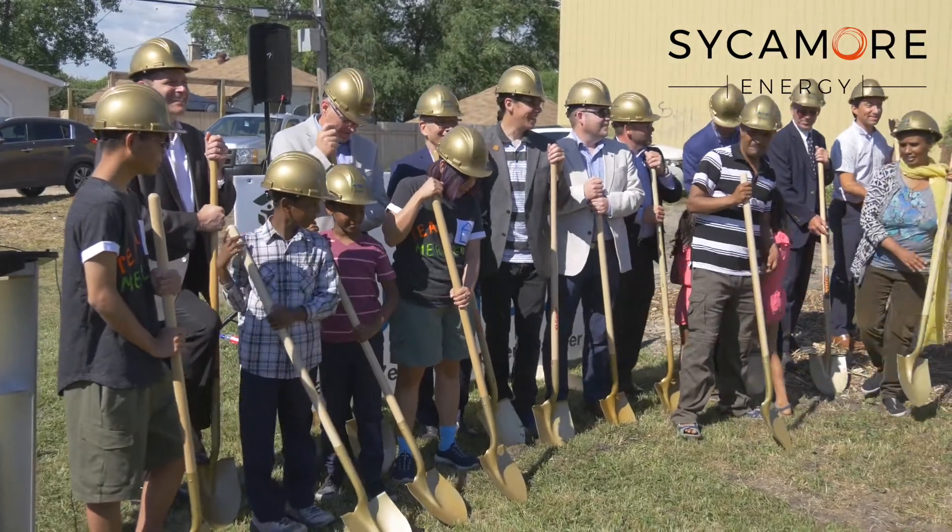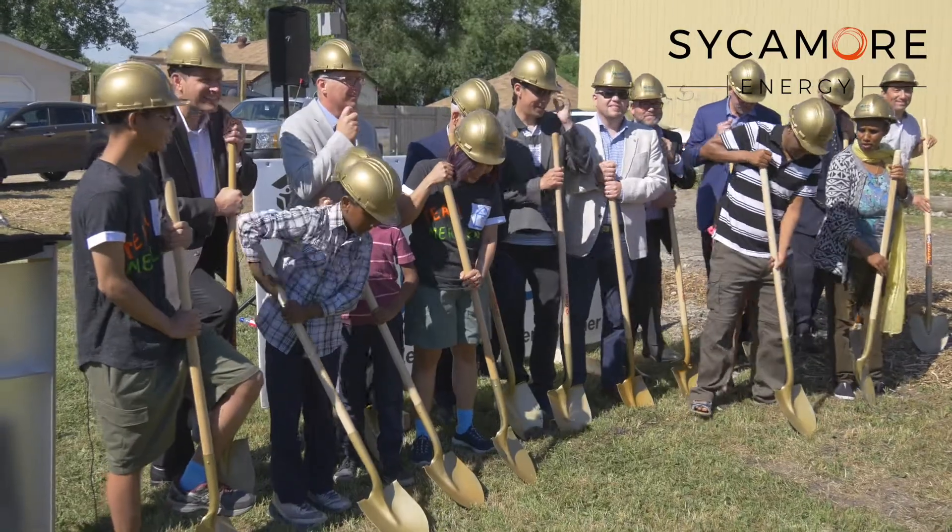Everybody ready? Foot on shovel. One, two, and three.